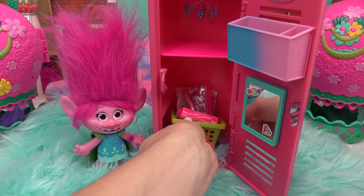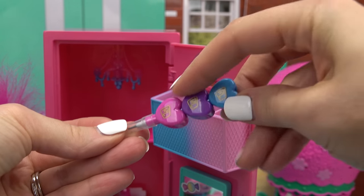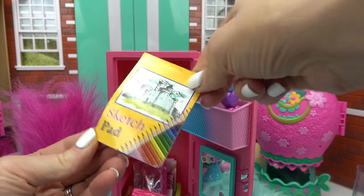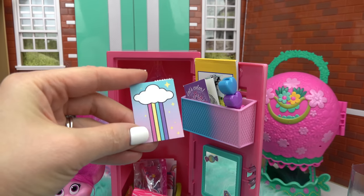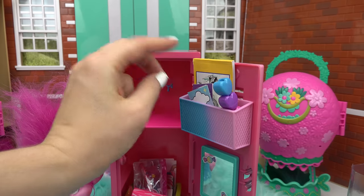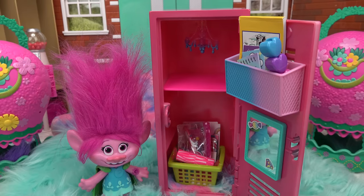The basket goes at the very bottom of the locker. Moving to the organizer: a pencil with hearts on it. Since Poppy is taking an art class, there's a sketch pad and a coloring book. A postcard is added in case she wants to send it to a troll friend or family member, plus a rainbow sticky pad. That's already a lot of stuff!